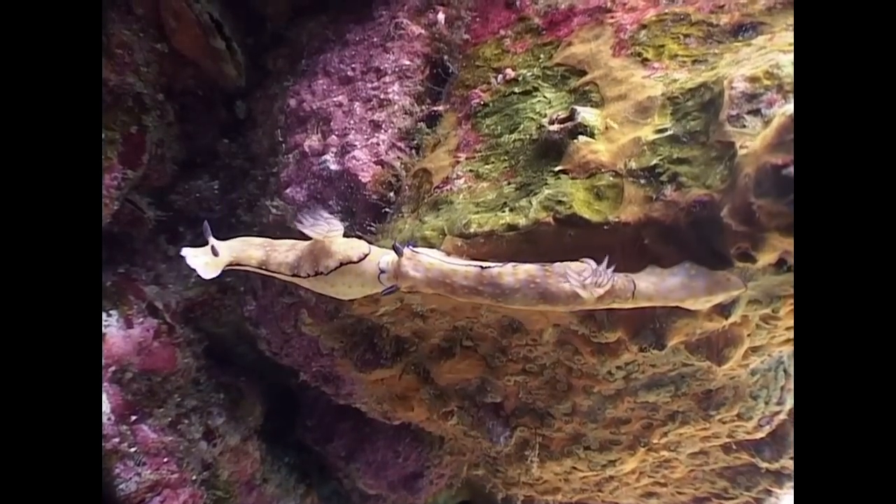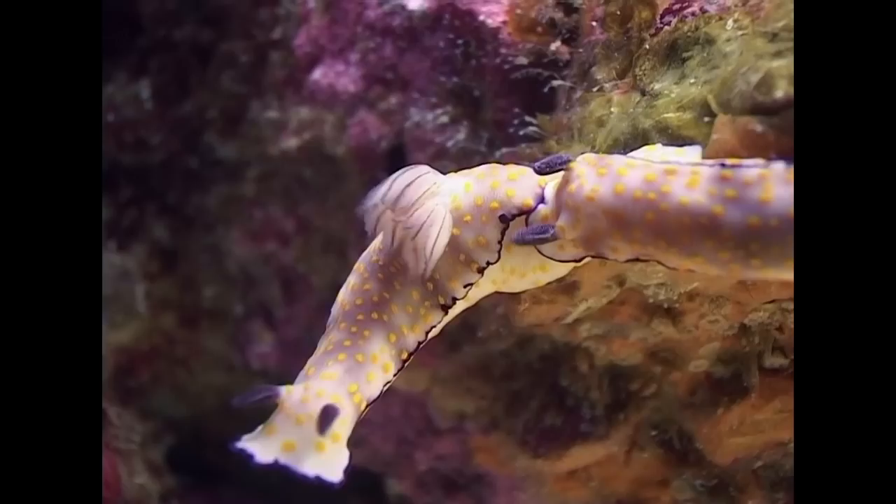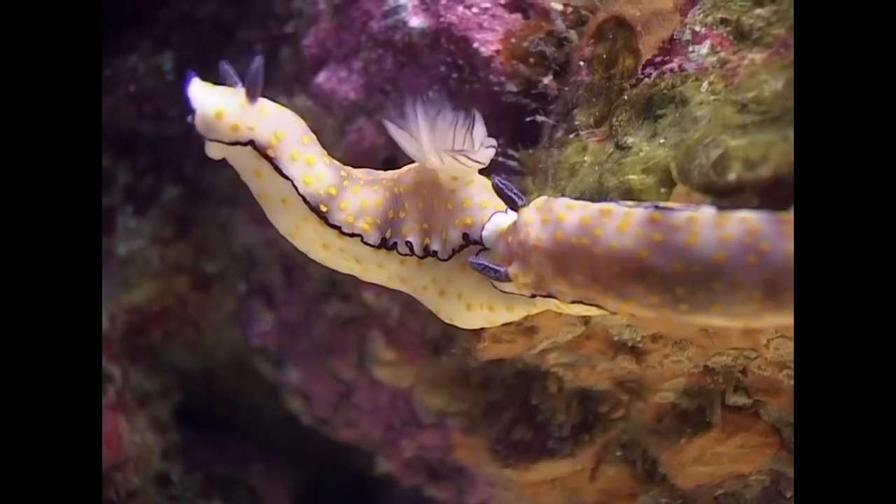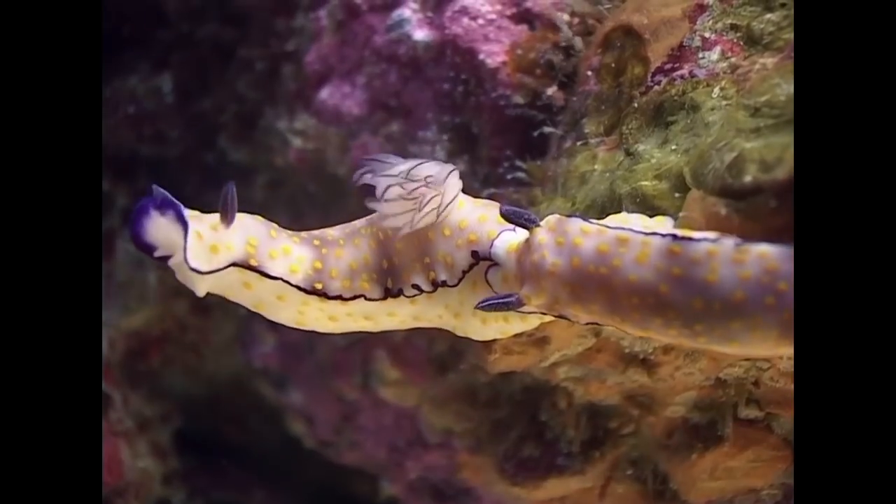Rispicia nudibranchs often exhibit trailing behaviour, whereby they follow each other top to tail. It's thought this might ensure they can easily find each other when they are ready to mate.